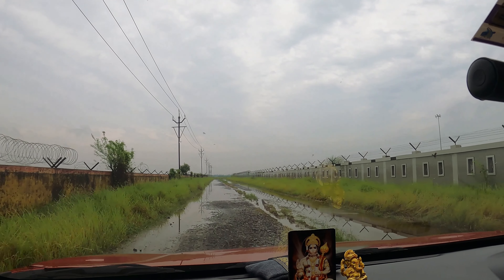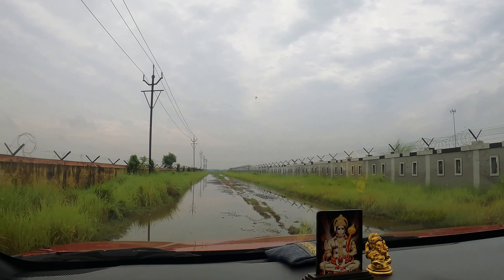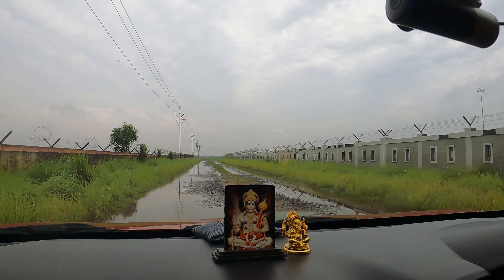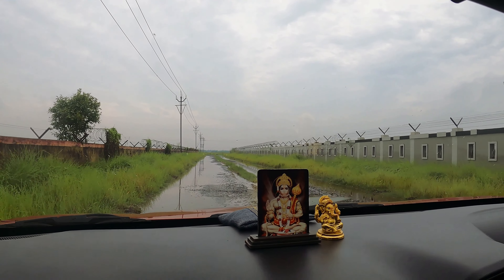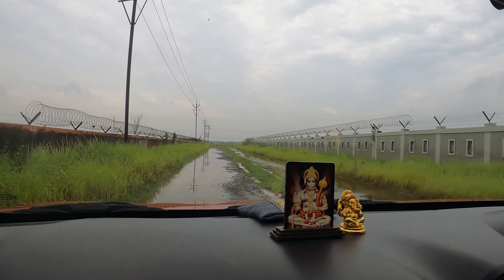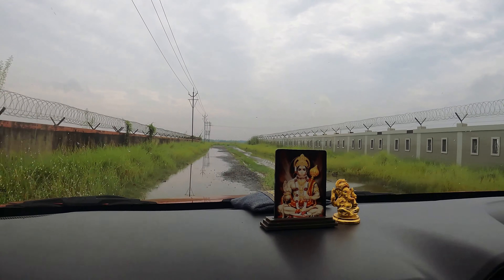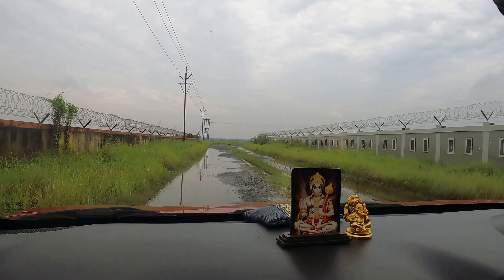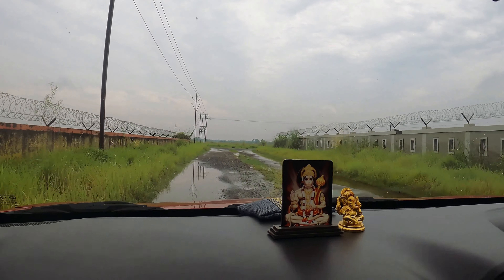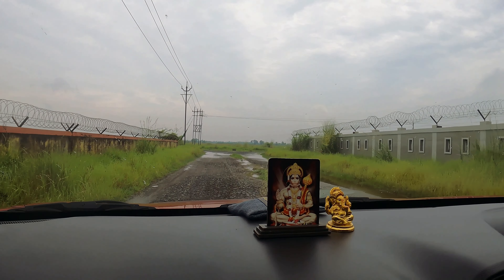We took the route to Baroipur outskirts. Long drives in monsoon have their own charm and we are addicted to it. On our way we soaked ourselves in the greens and also enjoyed the village life.